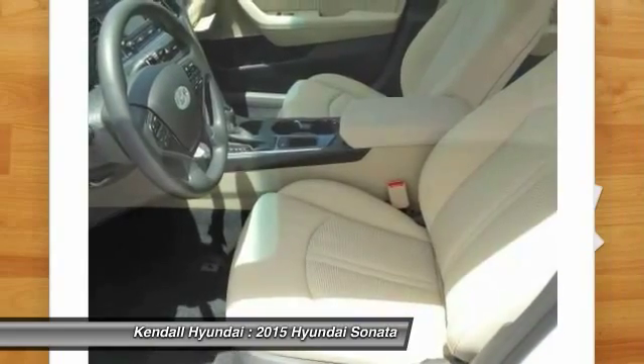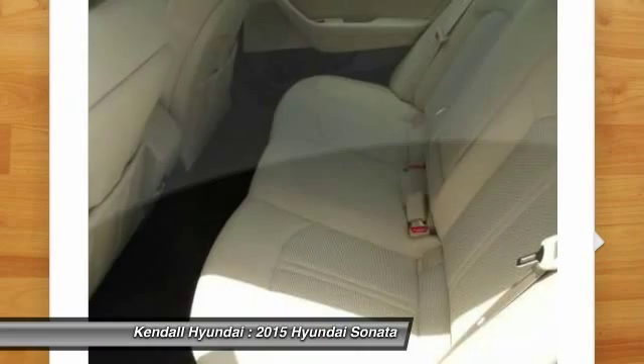Steering wheel audio controls, driver airbag, power steering, adjustable steering wheel.